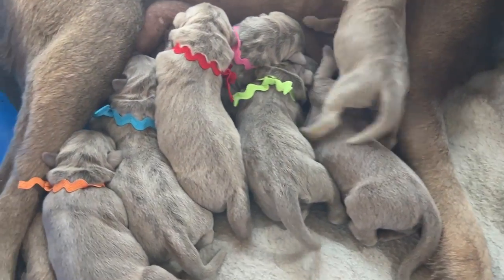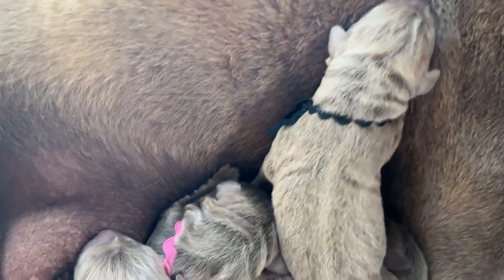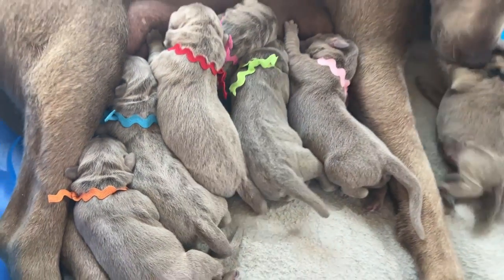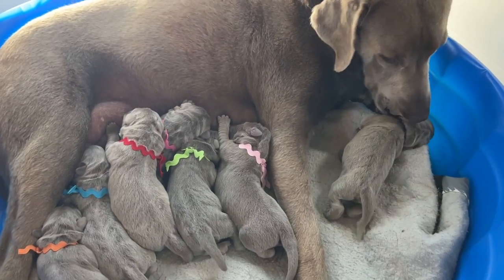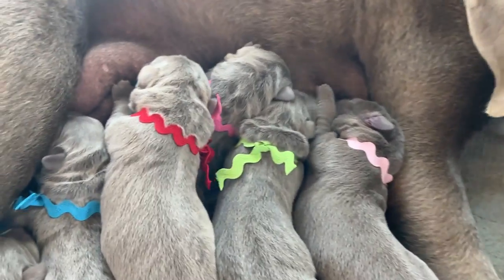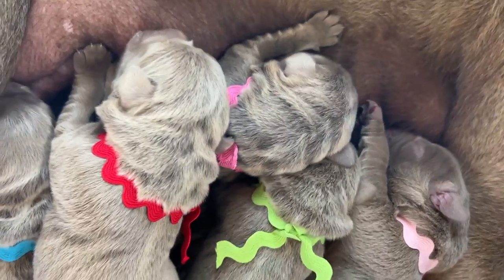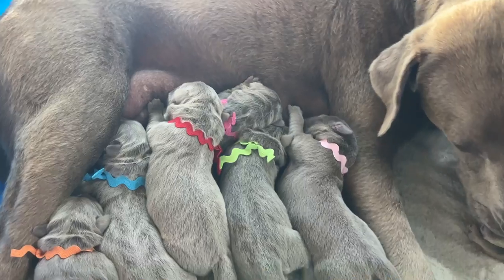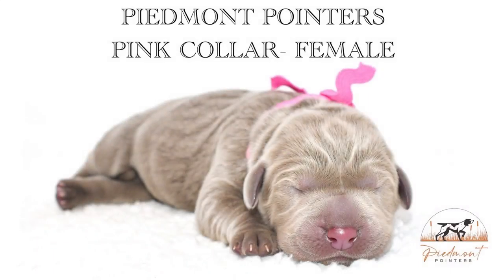Hey guys, we are here with Piedmont Pointers to introduce Gracie and Asher's litter of silver AKC Labrador Retrievers. Gracie had seven beautiful puppies and they are gorgeous. I wanted to go ahead and put their collars on — we're actually going to change light pink to white so we don't have two pinks. We've got some really good video and pictures of these puppies already, so let me go ahead and show you them individually. Here's Miss Pink.